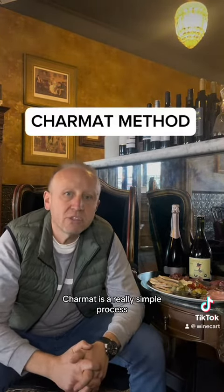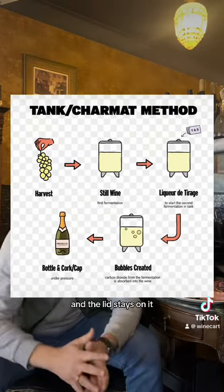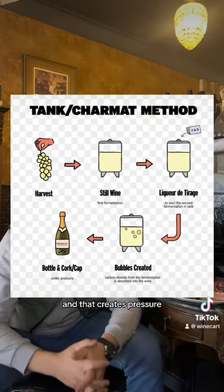That particular grape is made using a method called Charmat. Charmat is a really simple process — just think of a really big stainless steel tank where the lid stays on it, and that creates the pressure, that creates the bubbles, that creates the beads.